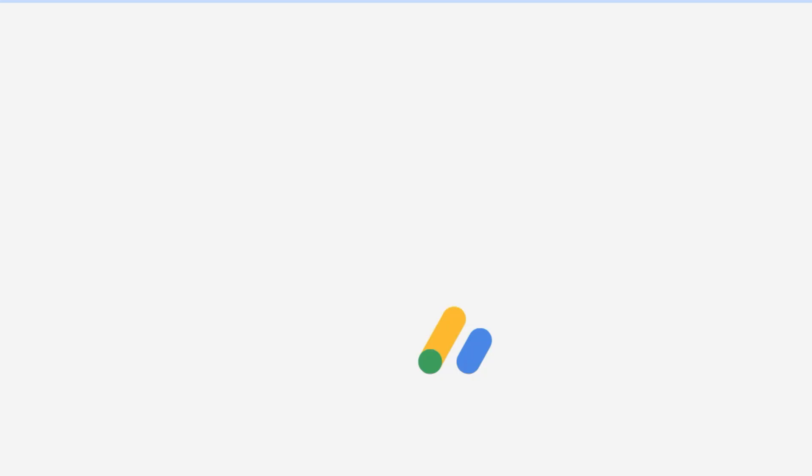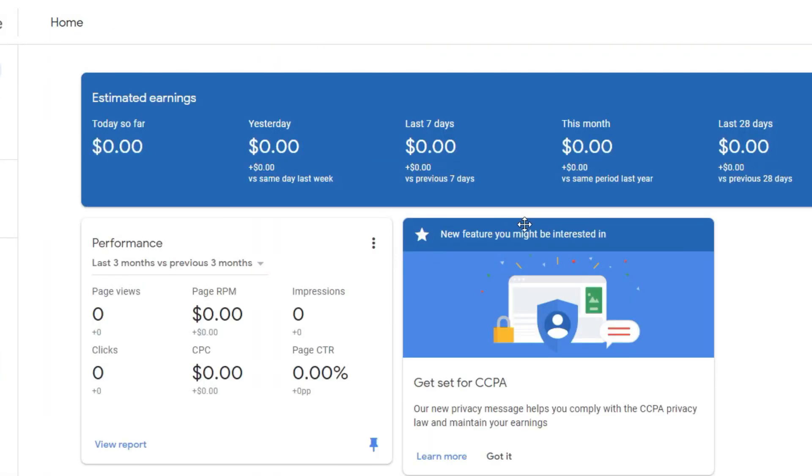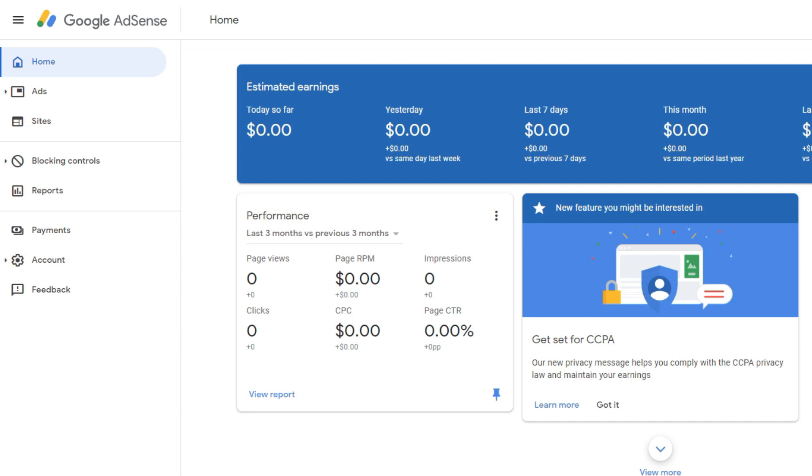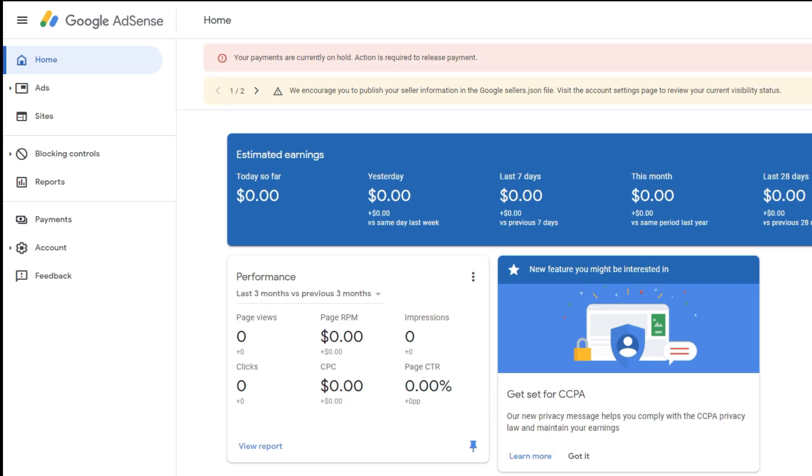So, sabi nga po nila, dito daw ay on hold pa. Pero we'll see, dahil mawawala na daw yung notification. Oh, ayan ang bilis — nawala agad yung notification na kailangan kong ma-verify. So, after 48 hours ay mawawala na daw po ito. And thank you everyone for supporting Arts by IRE. So, ayan na nga, finally — na-verify ko na ang aking Google AdSense PIN.